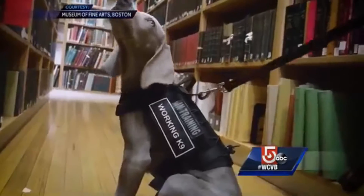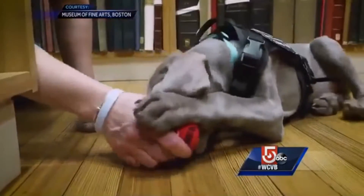On the job training will take a year. For now he's just working on sitting, fetching, and being adorable.